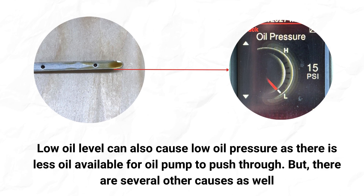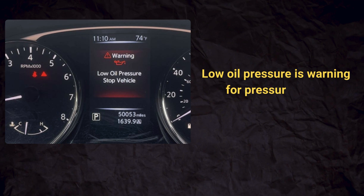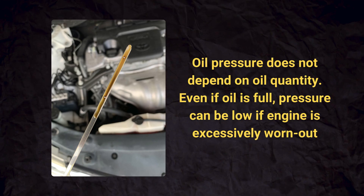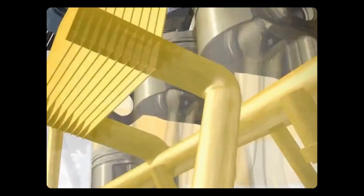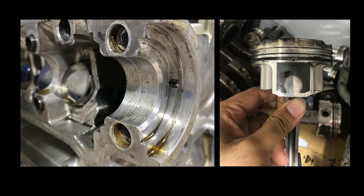While a low oil level can itself contribute to low oil pressure, the oil pressure warning specifically signifies that there is an issue with the pressure itself, not necessarily the quantity of oil in the engine. If you continue to drive with low oil pressure, it can cause metal-on-metal contact between engine moving parts, which leads to excessive wear, scoring, and potentially complete engine failure.